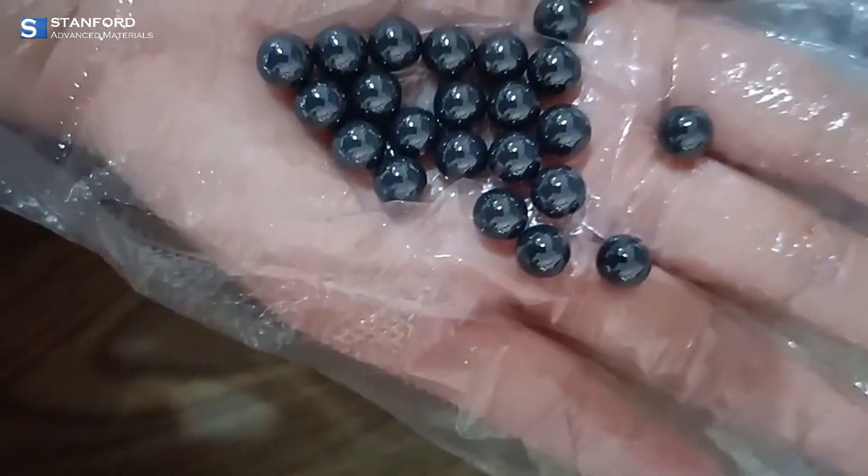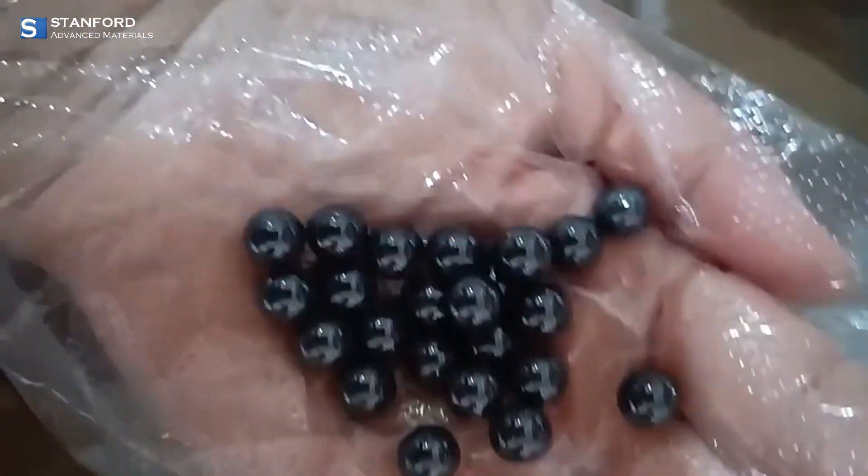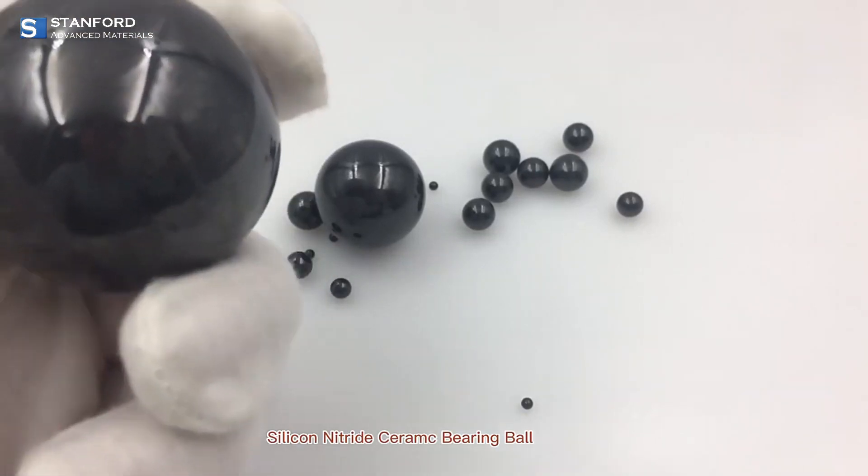Silicon Nitride is a versatile ceramic material known for its exceptional durability and strength. It has become a popular choice across a wide range of applications, and we are here to explore why.